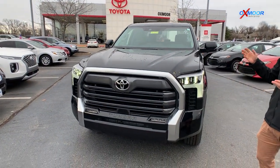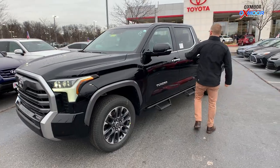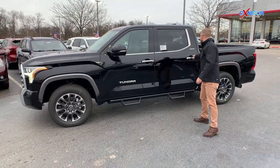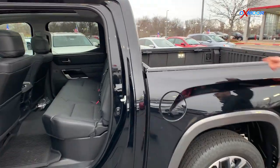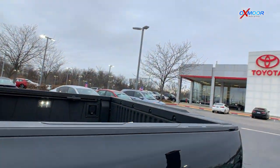Inside, the technology is really what I want to show you all, because this thing is stacked. This is the Crew Max Limited, four wheel drive. You've got the two bigger doors, lots of space in here. It still has that back window that rolls all the way down that people love on the Tundra. This is the five and a half foot bed with the composite bed liner and the halogen lights back here.